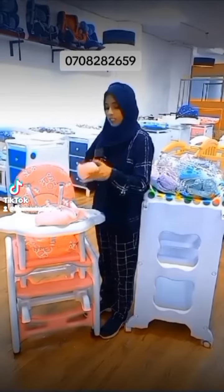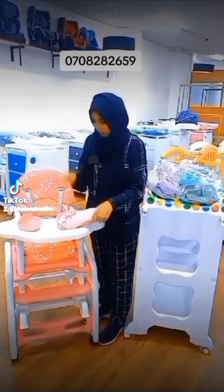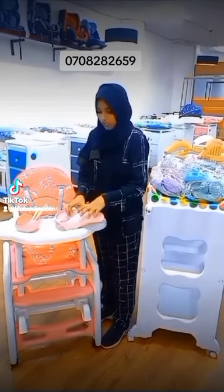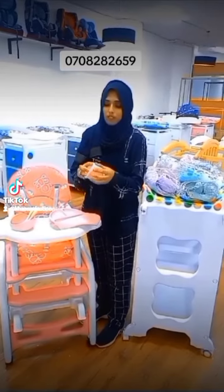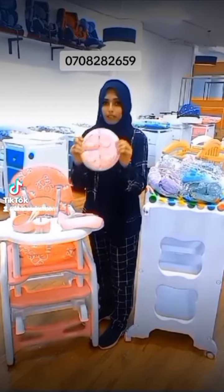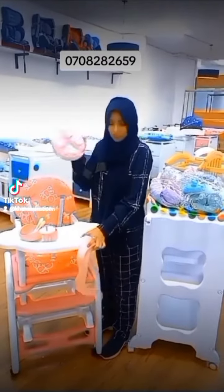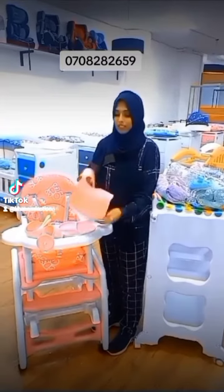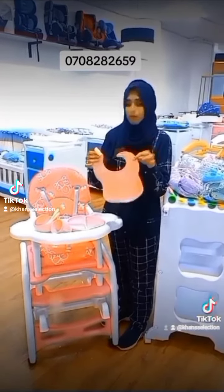The set includes a stick ball, it has a spoon, it has a fork, it has a cup — a silicone cup, short type. Here it has a plate, the plate is a stick ball. You can see it's a pump plate, and this is a bib — a silicone waterproof bib for the baby.